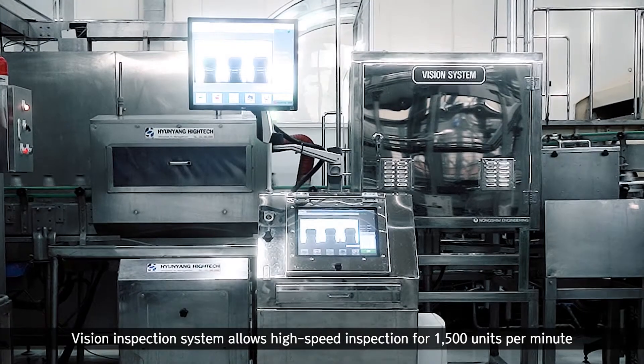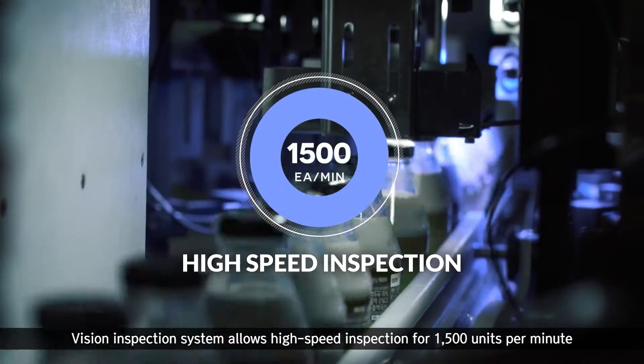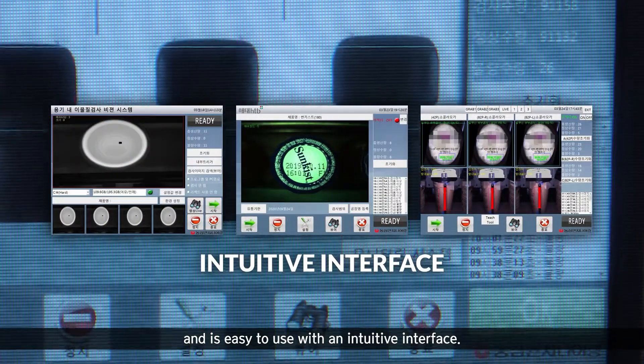Vision Inspection System allows high speed inspection for 1,000 units per minute and is easy to use with an intuitive interface.